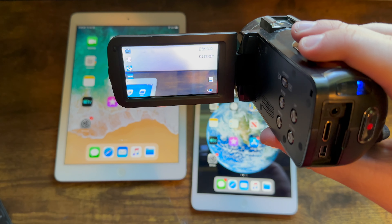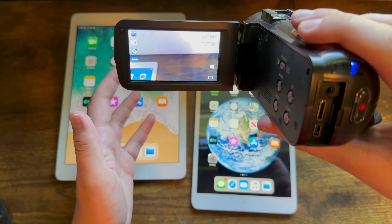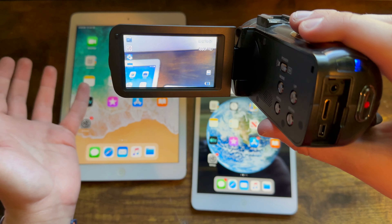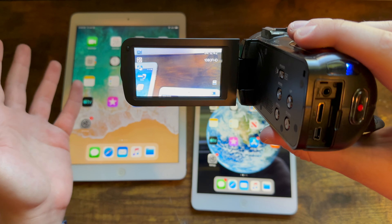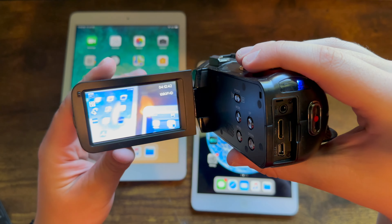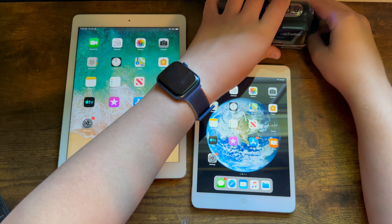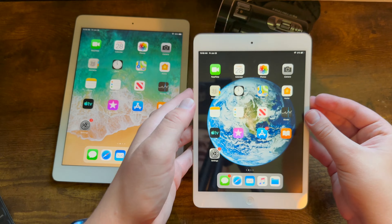Some of you may know that I briefly read Berenstain Bears books in my first YouTube videos back in July and August 2016, before I departed from YouTube for two and a half years. I returned in December 2018, but with a focus on technology that I've retained ever since. However, at the time, the best camera I had was either my first generation iPad Air or my iPad Mini — neither of which have good cameras.